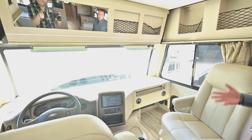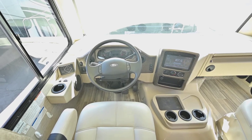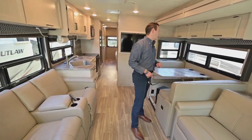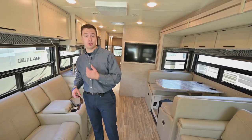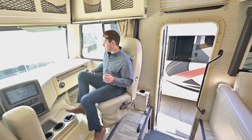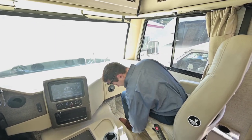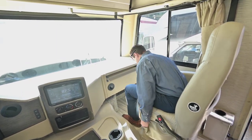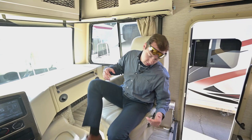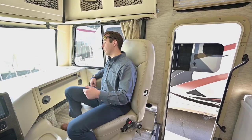Here's something simple but something you'll be glad you have: lots of cup holders. You've got three up here, one over there, two in your lounge recliners, two behind the couch, and two in the dinette — so if you like drinks, you're all set. These captain's seats also swivel around, so you can turn and have a conversation with friends or family, then swivel back forward — very convenient.